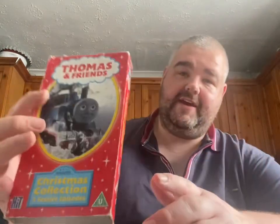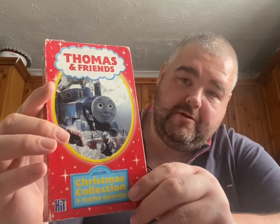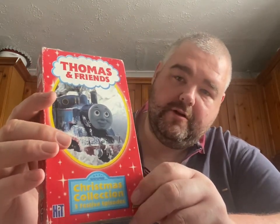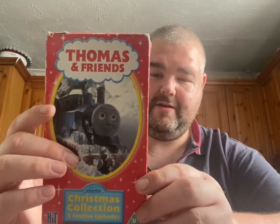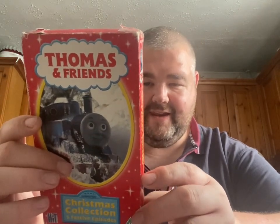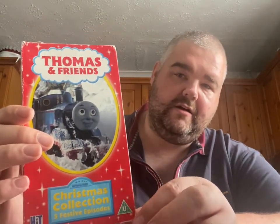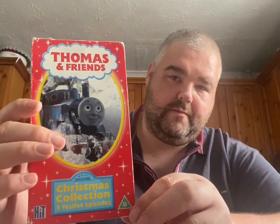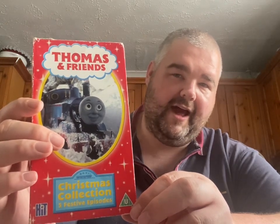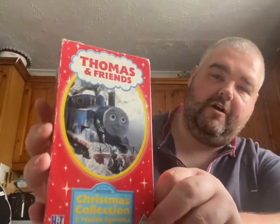So this is the five-episode Christmas collection which was a promo — I'm not sure exactly where it was a promo for, but I would imagine you would have got it free. It says here 'Kinnerton Confectionery', so I would almost say this would have been free in a Kinnerton's chocolate set — like an advent calendar or a chocolate set at Christmas — and this would be a five-episode sampler. It's got a really nice cover.